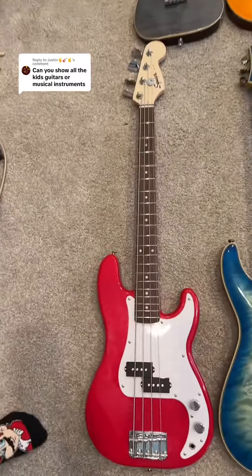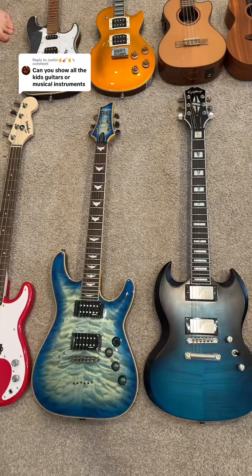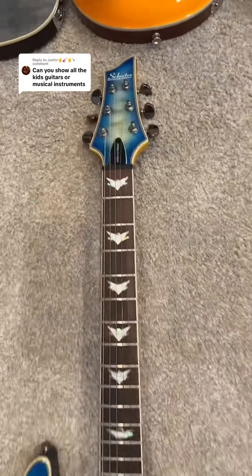This one is really cool — this is our newest one. It's my bass. Then we have these two. These are mine. This is a Schecter Almond Extreme Diamond Series.